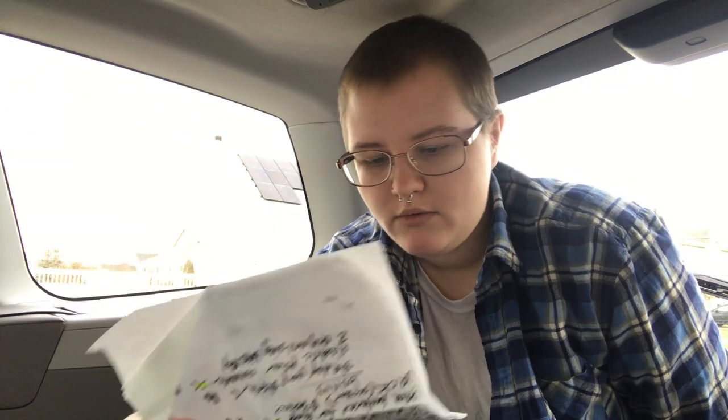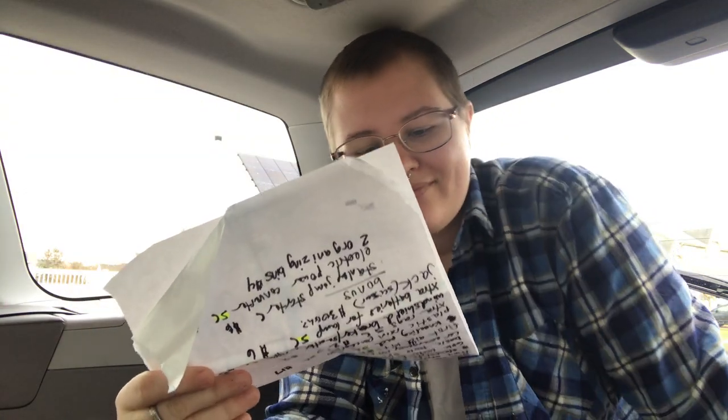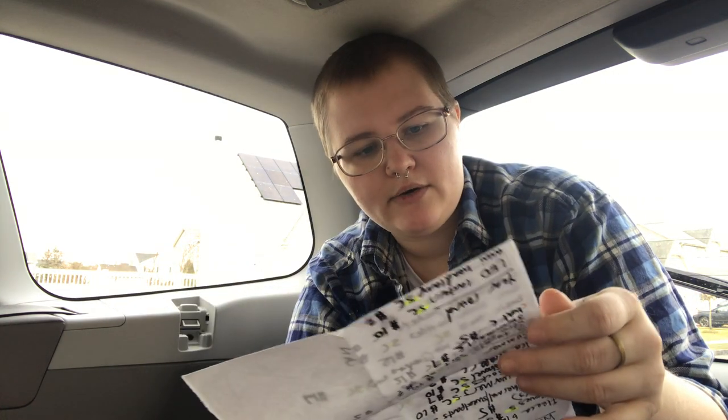For winter, if you live somewhere that it snows, you should have a foldable snow shovel — about $15 at Walmart — and an ice scraper, which is literally 89 cents at Walmart. Both of those are in the middle seats right now and I can't reach them, but they normally live back here.